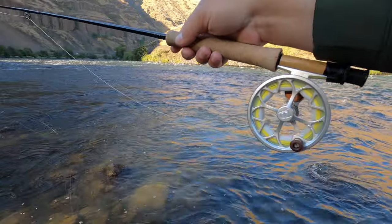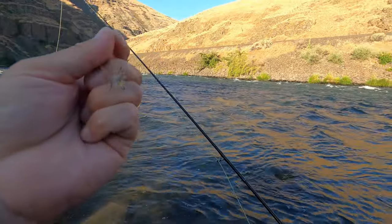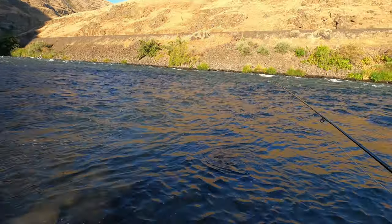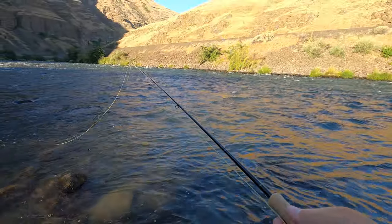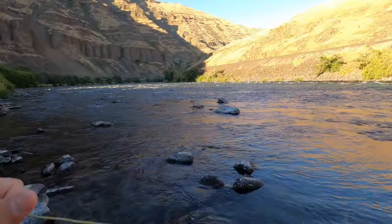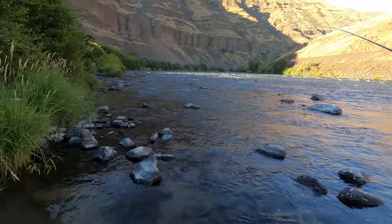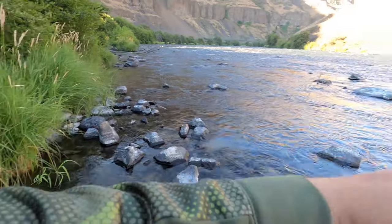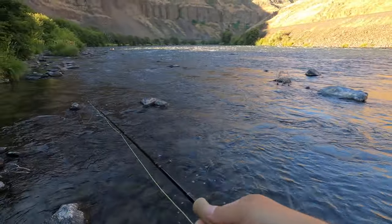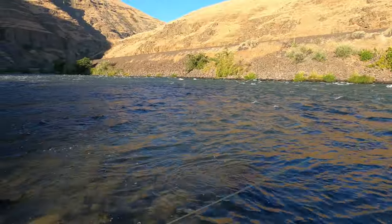I got out to my first spot with the nine foot three weight going, small caddis pattern that I tied up yesterday. I'm hoping if I continue up this bank I'll find some fish that'll eat a dry fly, because there's a lot of caddis on the side of this bank. Hoping there'll be some fish tucked up on this edge — drop back in the run again.